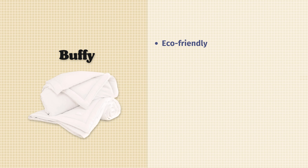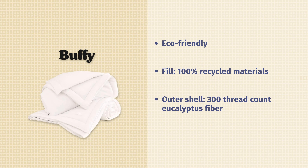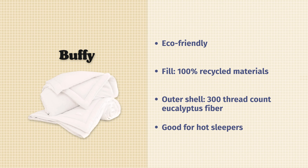Last up, we have the Buffy Comforter, a very popular comforter right now. I added it to this list because it's an eco-friendly option. The fill is made from 100% recycled plastic — really awesome in that respect. Also in the shell, you have eucalyptus, which has really good anti-inflammatory properties and is very nice for your skin. It's also designed with hot sleepers in mind to keep you cool at night, so a lot to like about the Buffy — a great eco-friendly option.